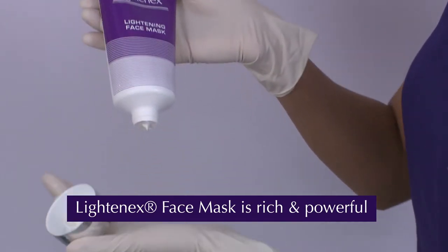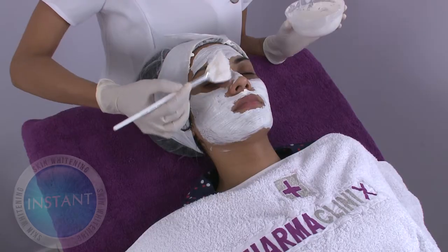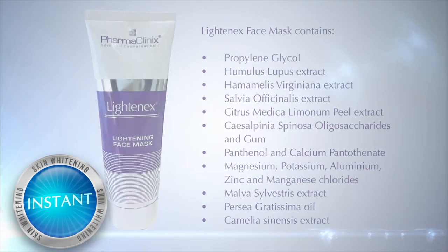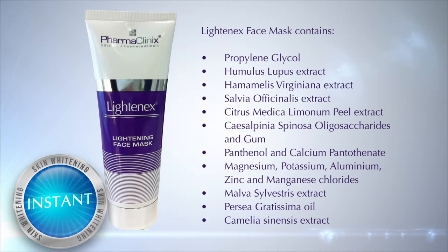Lightenex Face Mask is a rich and powerful face mask specifically designed for instant skin whitening. It consists of a complex of ten ingredients that work rapidly in a base that is rich in skin conditioners.